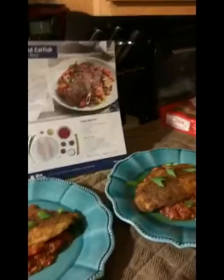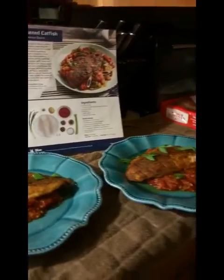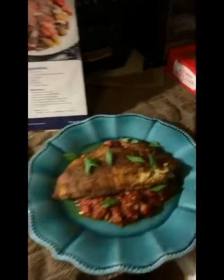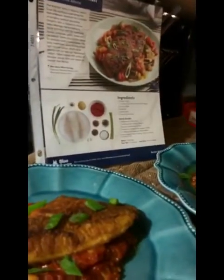And now the moment y'all have all been waiting for. Nailed it! Just in case y'all didn't get it the first time. I'd like to thank everybody that was watching in. I'd like to thank the haters, because without y'all, I couldn't make this possible.